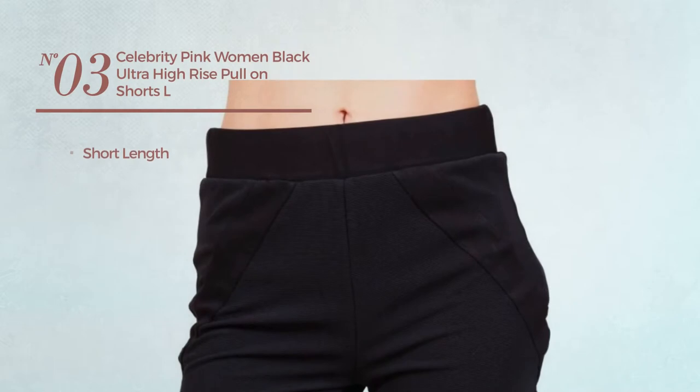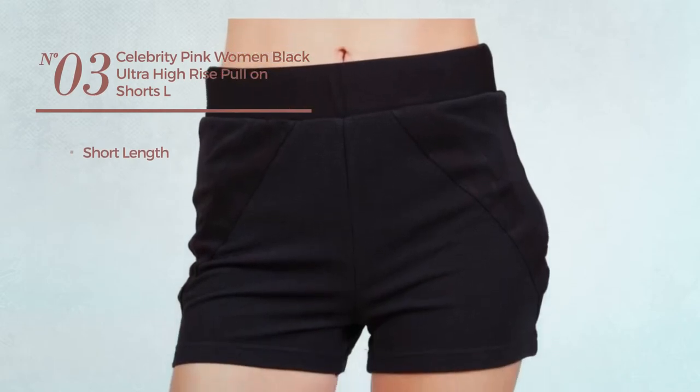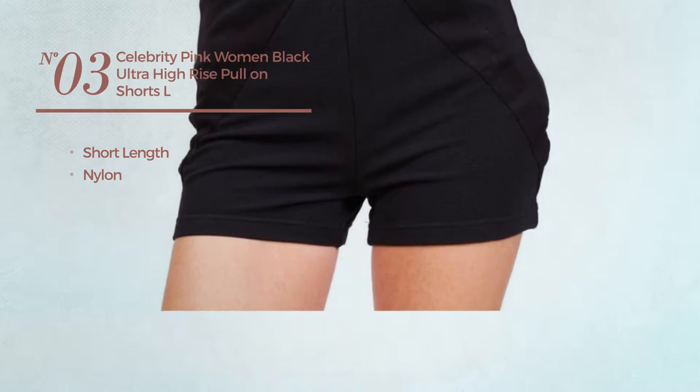Number 3. A Short Length Shorts, crafted from Nylon. Available uniquely in black color.